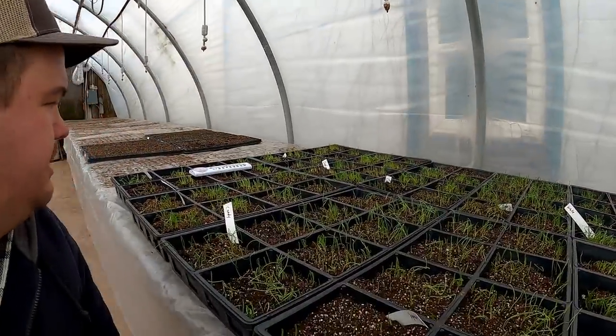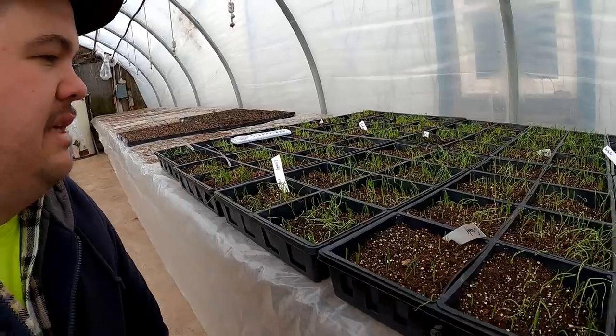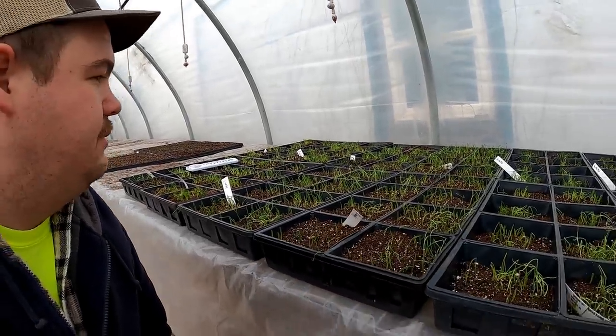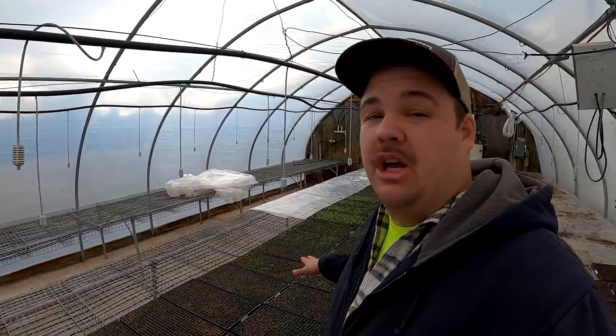Over here you can see the onions that my dad and my brother seeded. They're starting to pop out of the soil as well. We're getting good stand. Now this is the time where we have to start being careful and keeping a close watch on all of our seedlings. Especially with the warmer days coming up we don't want those seedlings to get tall and spindly. We want nice stocky starts.